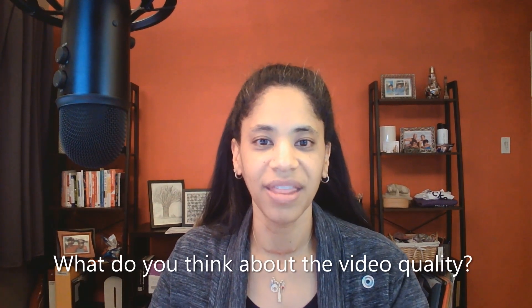So what do you think about this camera and this recording? How does the quality look? It's hard to be objective about your own work, so I'd love the feedback. Thanks.